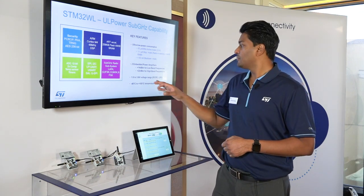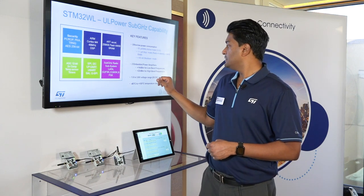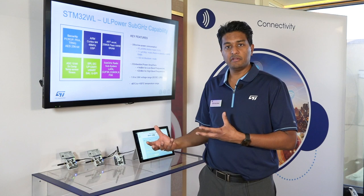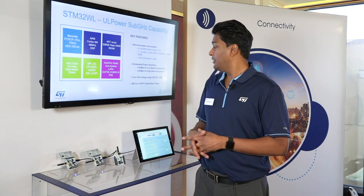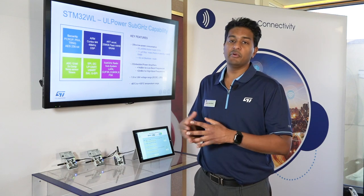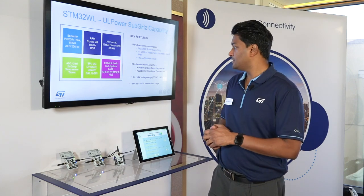1.8 to 3.6V voltage range, DC-DC capable — meaning you can run the core off a DC-DC regulator to really save power — or if you prefer, we also have LDO capability on this device, just like any other STM32.